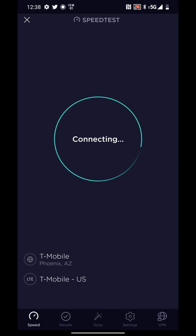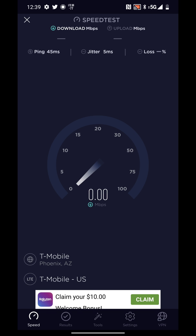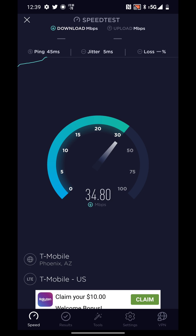Not bad — that's usable speed, but it's nothing crazy like what we've seen from some other 5G testing on the Verizon network.